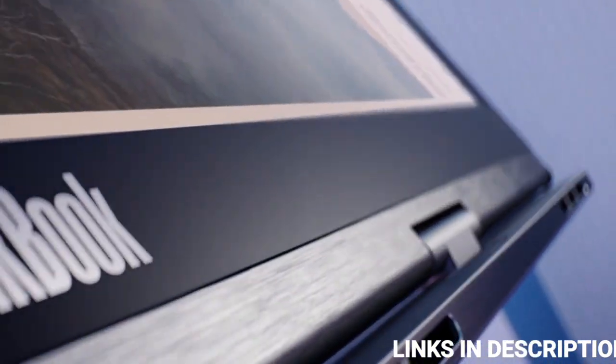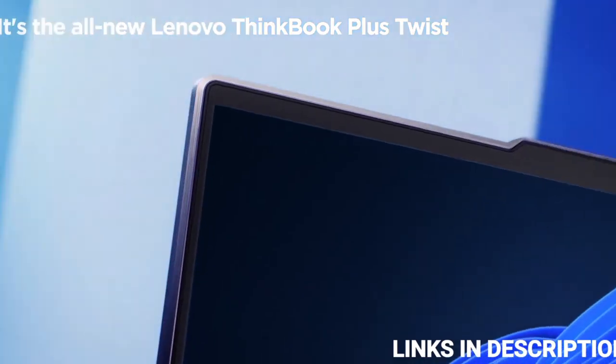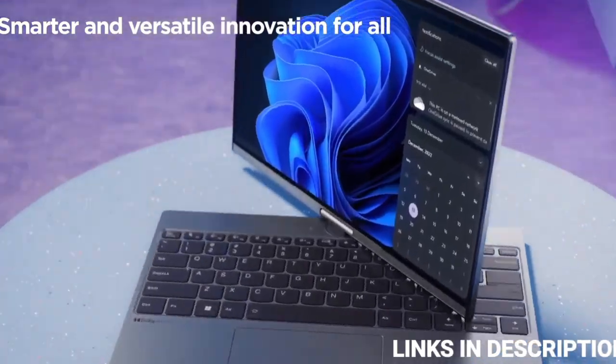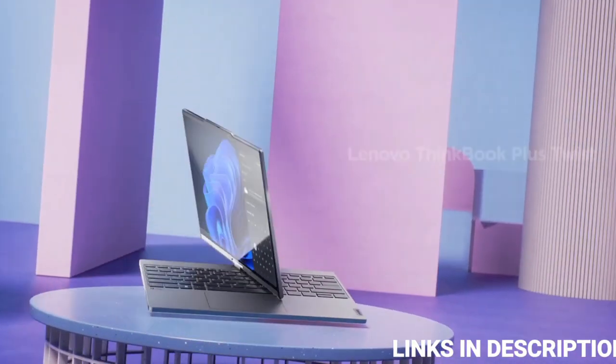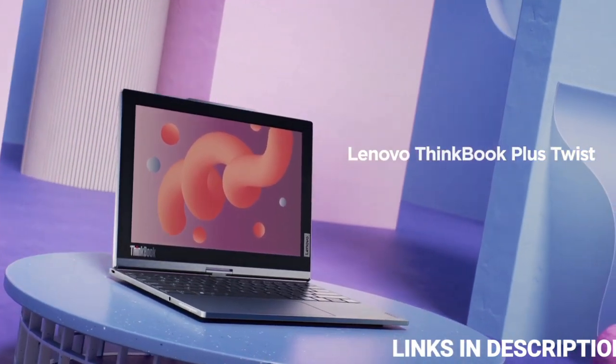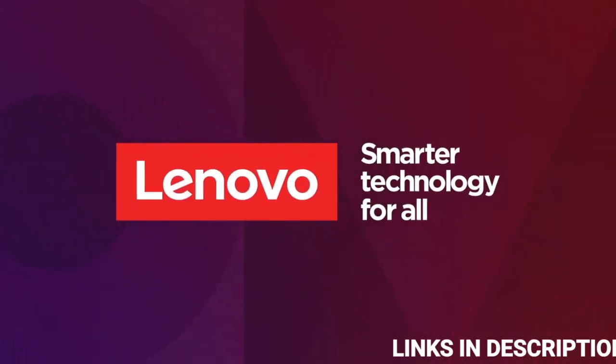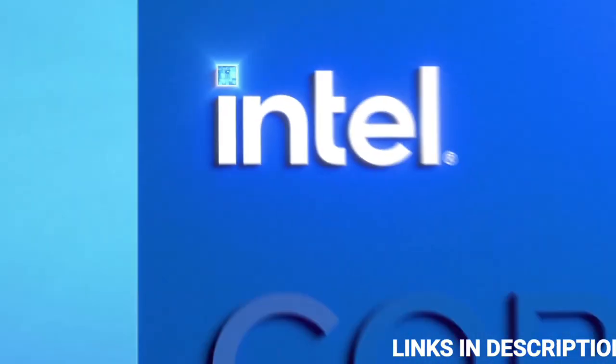The ThinkBook Plus Twist includes the latest 13th generation Intel Core processors, Wi-Fi 6E that improves wireless connectivity performance and stability on supported networks, and full-size pen support with up to 100 hours of battery life.